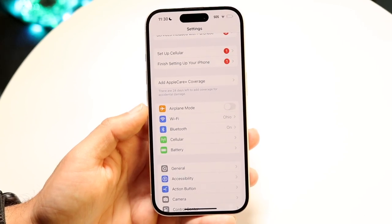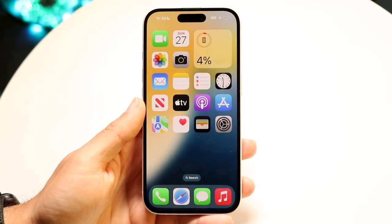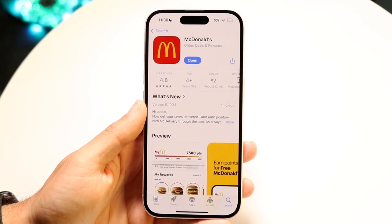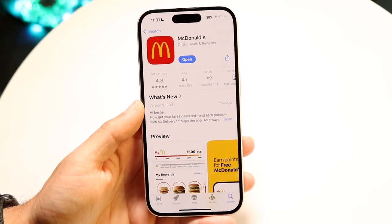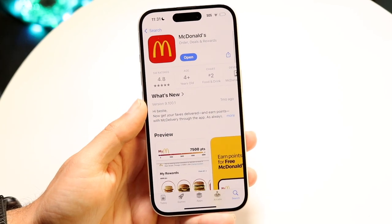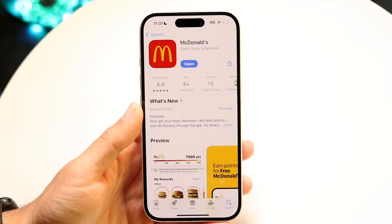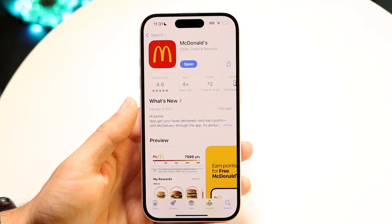If that doesn't seem to be the problem, the next thing I'd recommend doing is going inside of your App Store and looking up the McDonald's application. All you're going to want to do is update the McDonald's application. See if that ends up fixing the problem — for a lot of people, literally just updating the app could be the way to fix these types of issues.